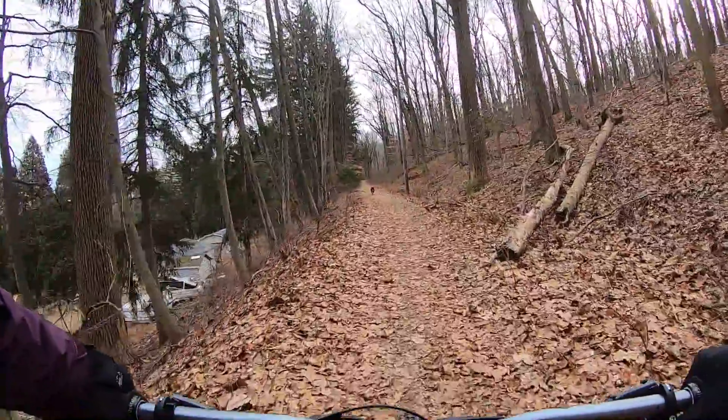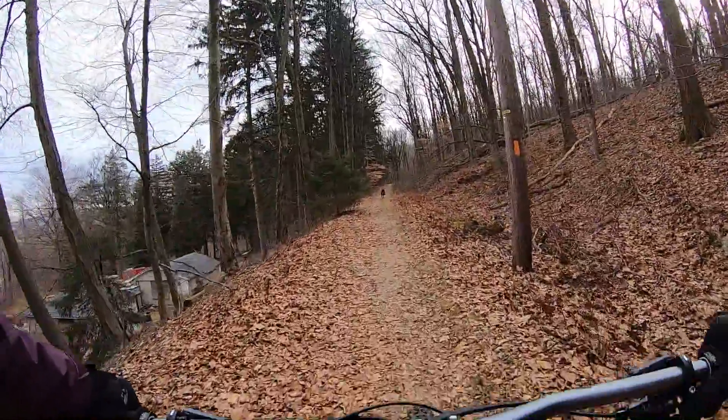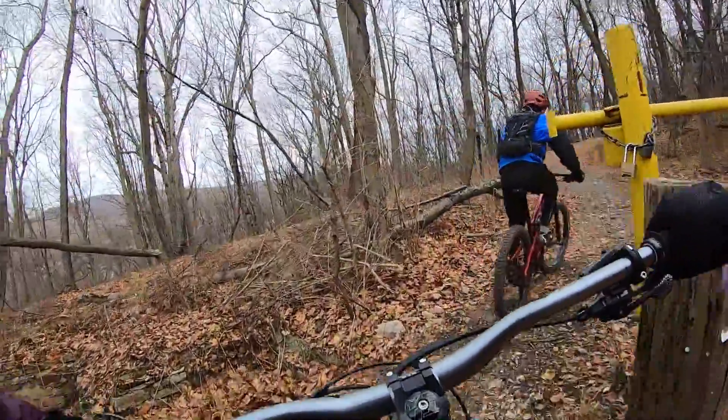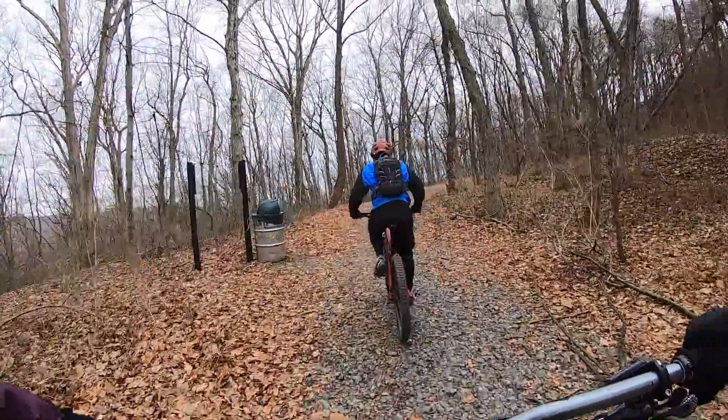We just came down what I think is called Green Emerald — a really fun section. We're back on the double track. We just crossed over NeverSink Mountain Road, came around the gate, and now we're following the service road up to the Witch's Hat.